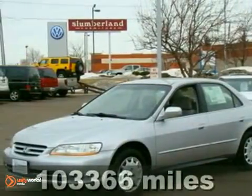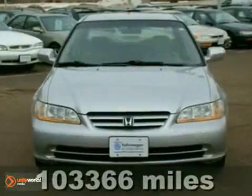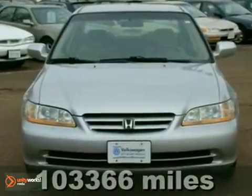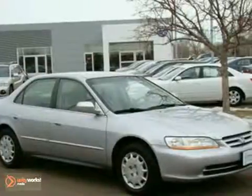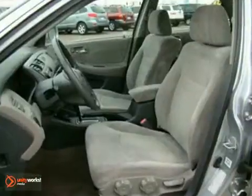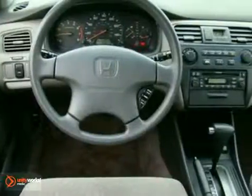We feature 100% inspected vehicles like this incredible, hard to find, 2001 Honda Accord LX with low miles and in great condition. You can tell the sedan has been lovingly maintained. It's a great driver with fantastic fuel economy and a clean Carfax. You won't be disappointed in this one.